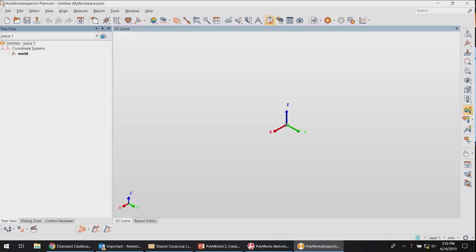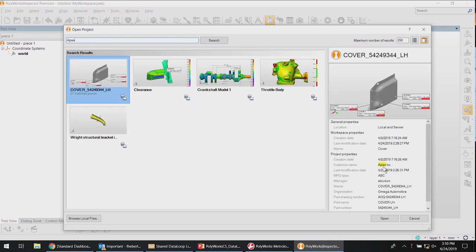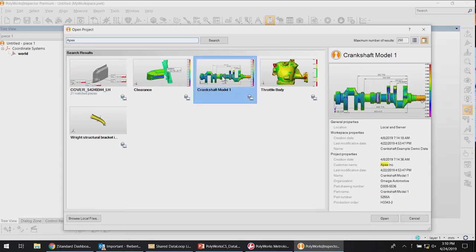No problem, Elizabeth. To open the project Elizabeth wants me to review, I just need to click Open in Inspector and search for Apex. All properties that match the search term are highlighted in yellow. I also have snapshots to help me quickly find the exact project I'm looking for.